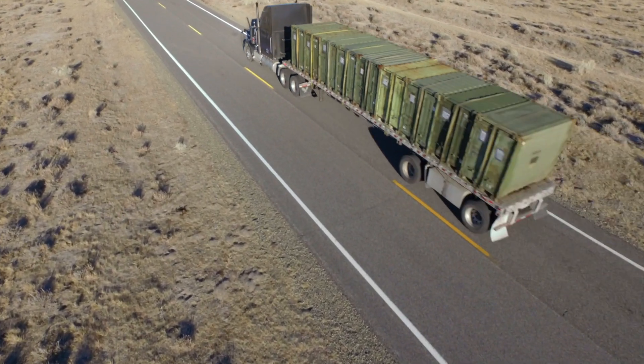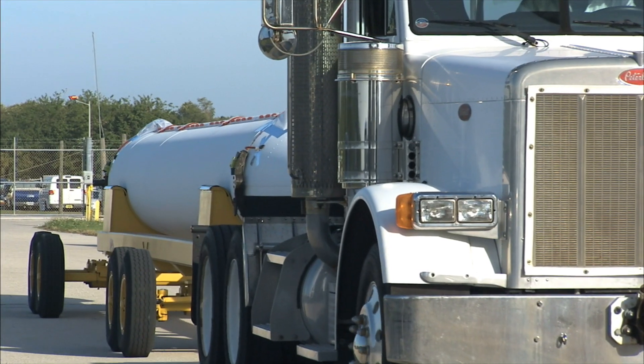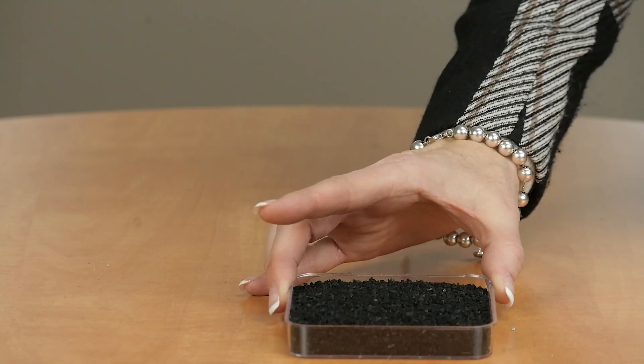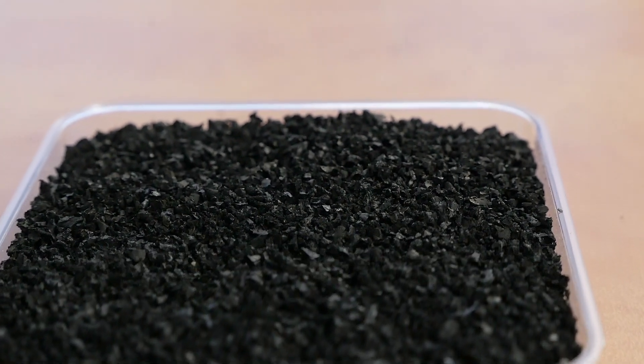It starts off with our manufacturing process. At DynaFlex we use commercial grade truck tires for our SBR. We get that from one source, and the reason we do that is because they follow our very stringent cleaning process.